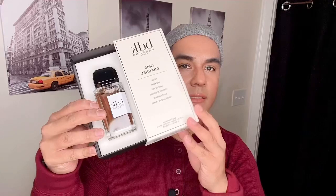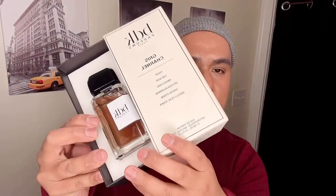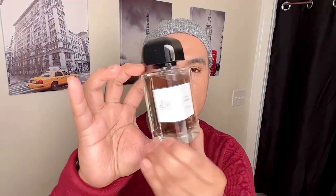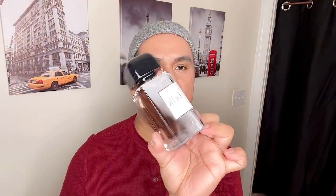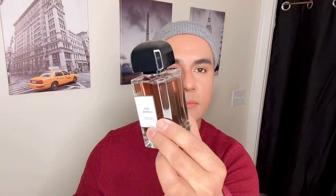The box slides open from the side. Look at the bottle — isn't that gorgeous? Very classy and nice. The aesthetic kind of reads retro to me — very classy, very French. Now let's try the scent.